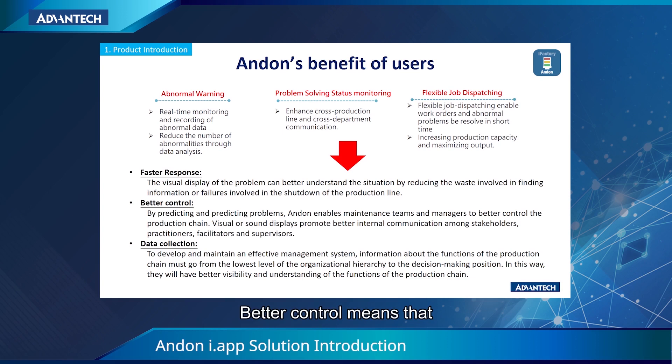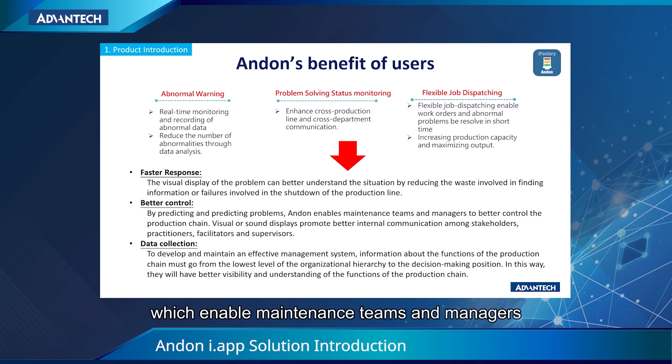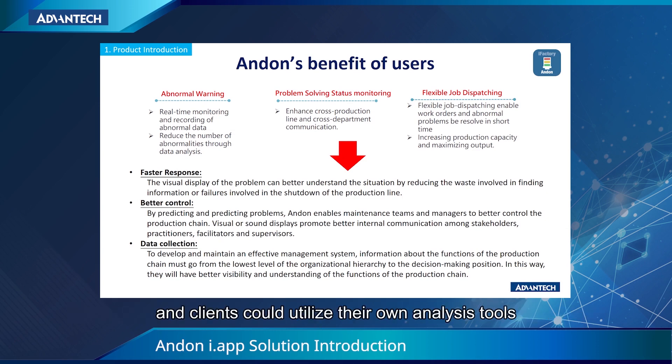For better control, real-time monitoring and recording of abnormal events is shown on the dashboard, which enables maintenance teams and managers to know the status of machines and stations to make instant decisions more accurately. Data collection means that abnormal event details are stored in the Anden system, and clients could utilize their own analysis tools to reduce the downtime of their production lines.